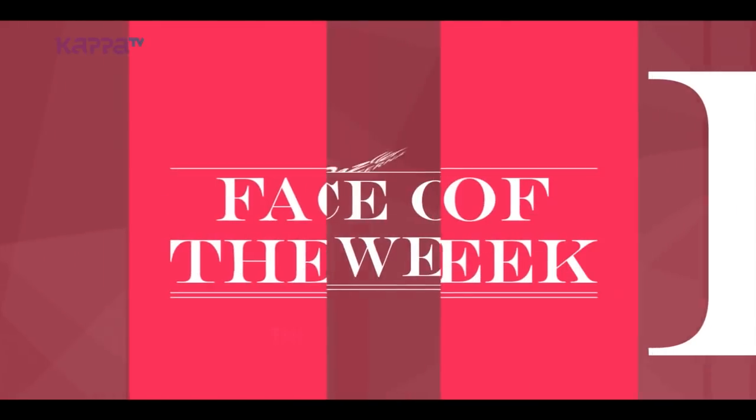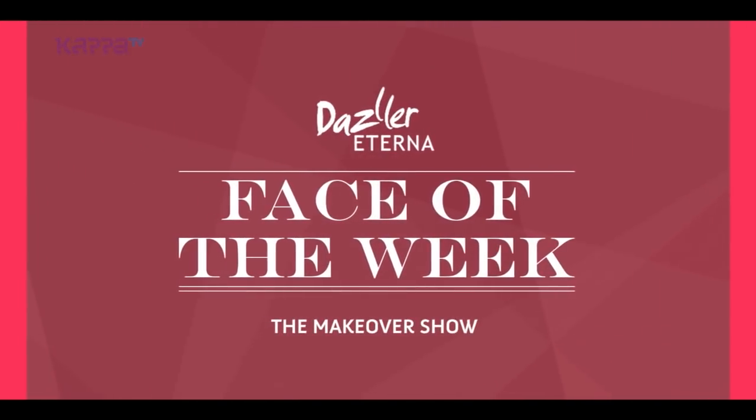Welcome back to Dazzler Turn-Up Face of the Week. I'm Ann Benjamin. Let's watch yesterday's makeup highlight.